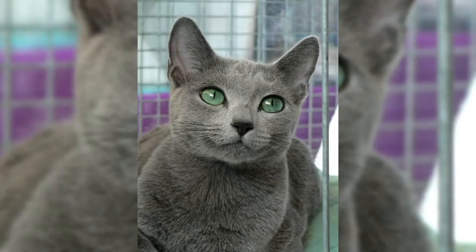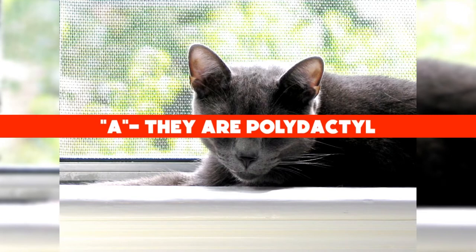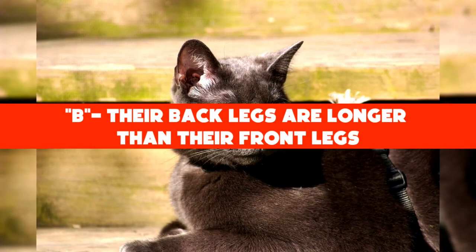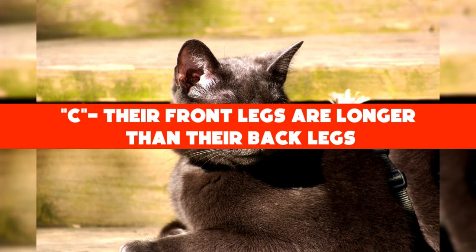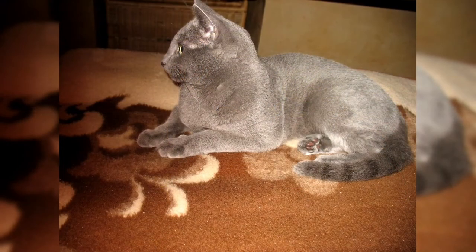Before we continue, how about a quick trivia? What is unique about the Sokoke cat's legs? A: they are polydactyl; B: their back legs are longer than their front legs; C: their front legs are longer than their back legs. What do you think? Leave your answer in the comments below. Hang in there and we'll get to the answer to this trivia question at the end of the video.